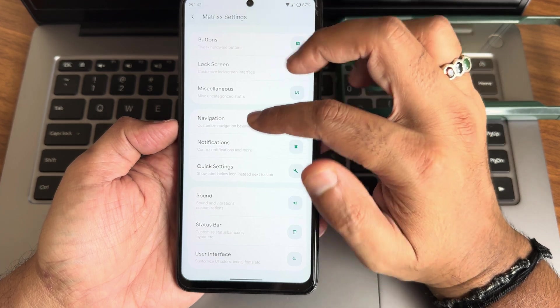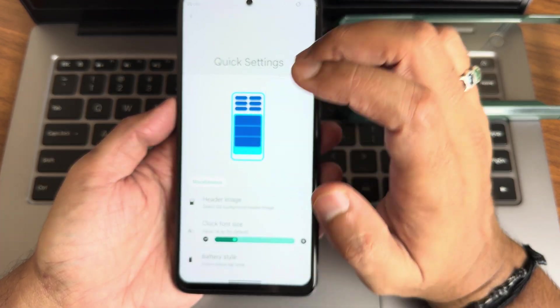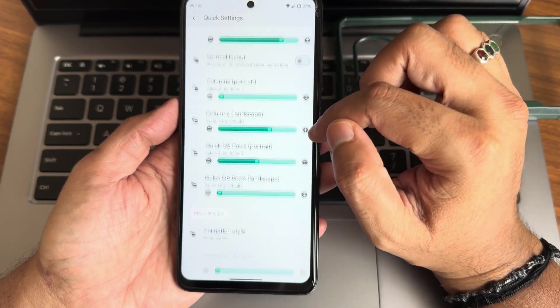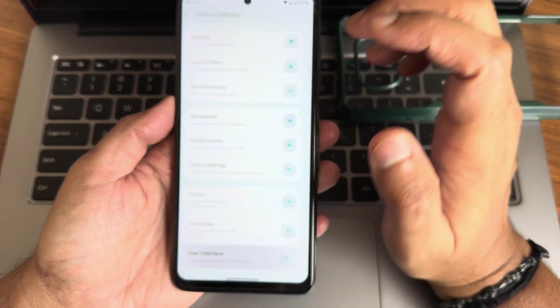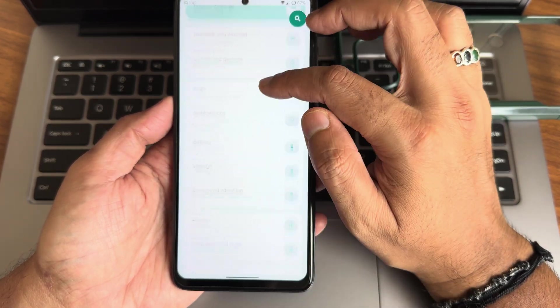Quick settings toggles include battery style and more — there are a good number of customizations available. The user interface section also has further customizations before moving into the actual settings.